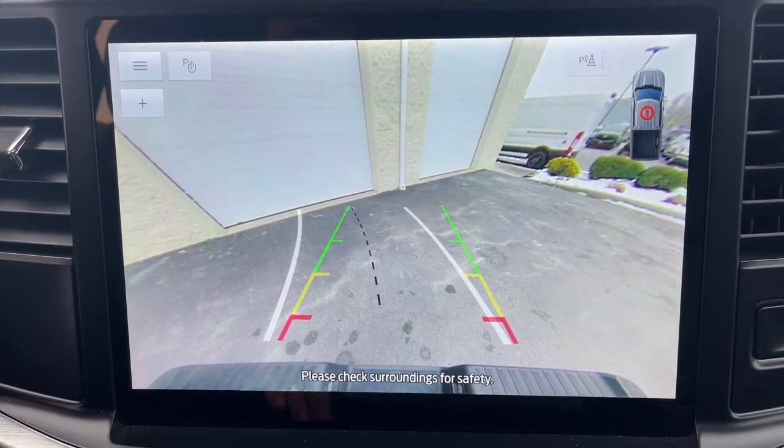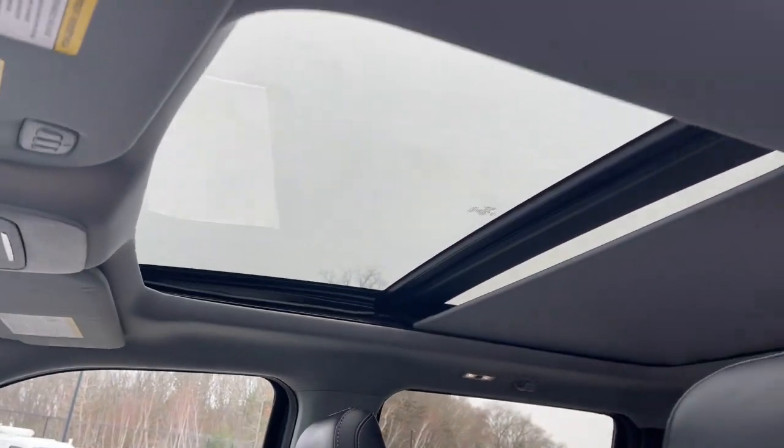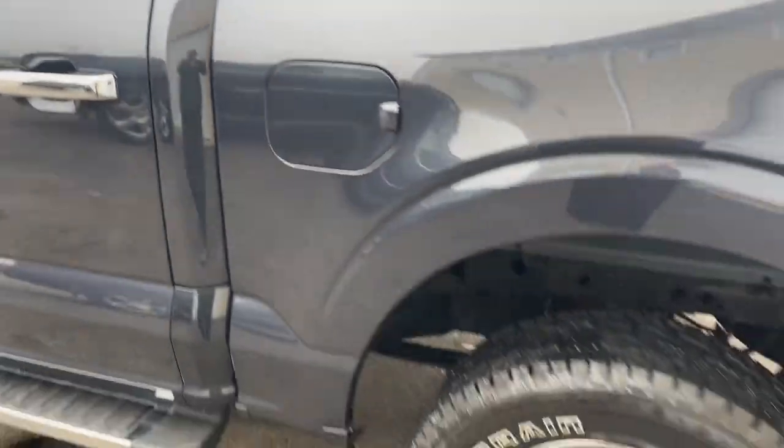Apple CarPlay and/or Android Auto, navigation system, keyless entry, moonroof, chrome wheels, cooled front seat, power passenger seat, heated mirrors, satellite radio, backup camera.